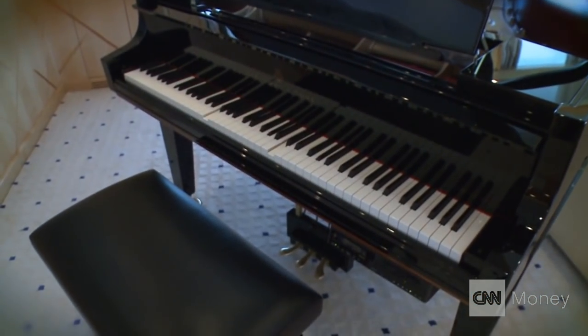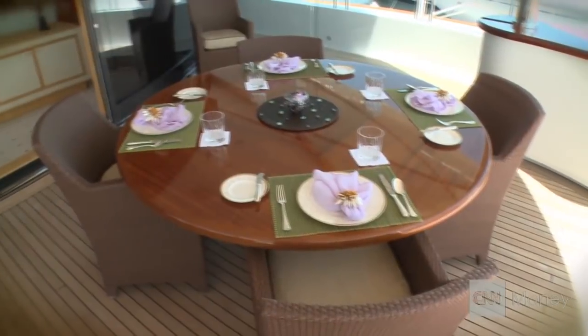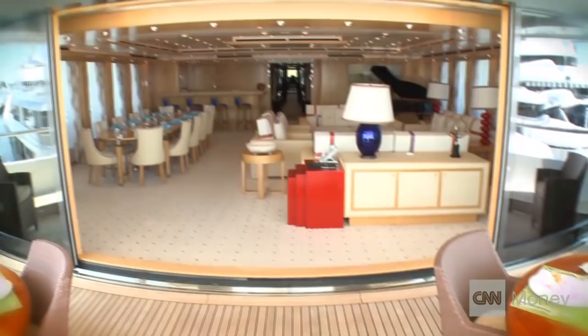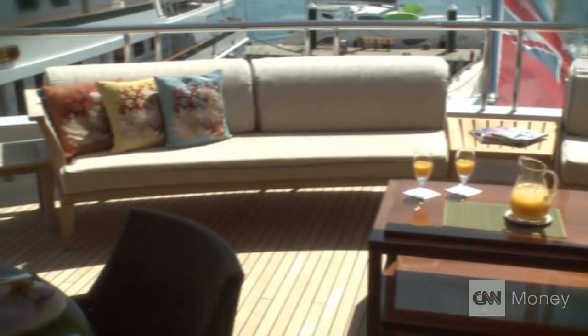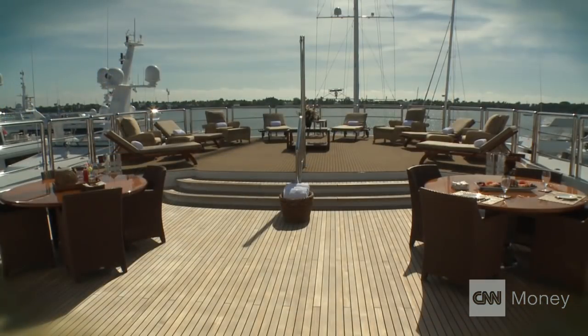In the upper deck lounge area we have a full bar and a Steinway piano — that's one of 400 — it can play by itself or you can play it. We have these great big doors that just slide open and create a really open-air area, so you always have the outside coming in. Everyone loves this space and we'll spend most of the day in here or on the sun deck.